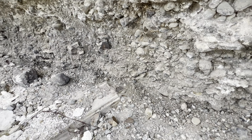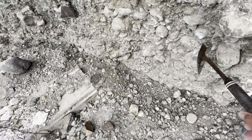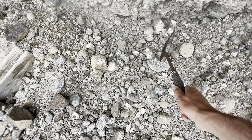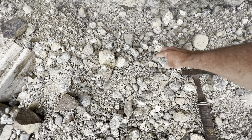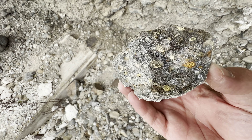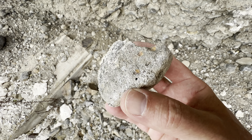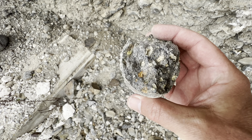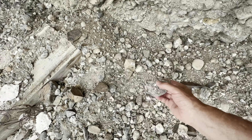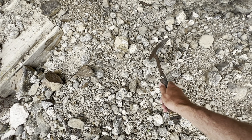I'll break a couple open that just happen to be right down here. It didn't take much effort to break this basalt cobble open — there's kind of a rusty look to it, maybe a weathering rind. These don't look like fresh cobbles.